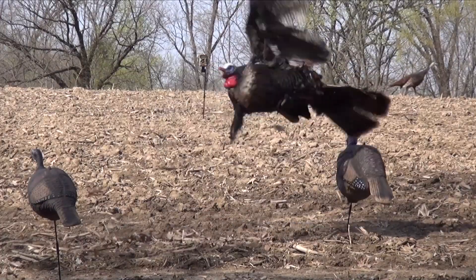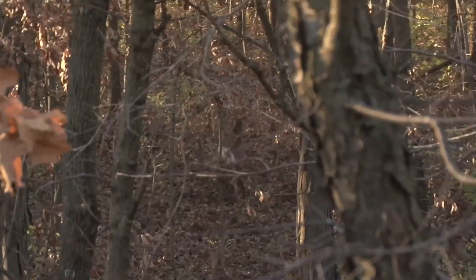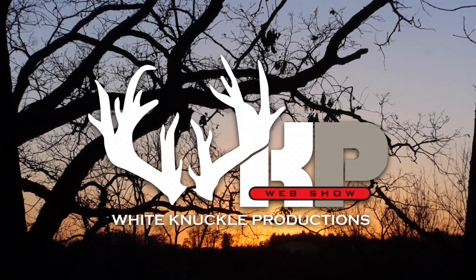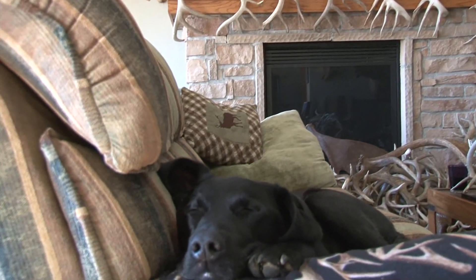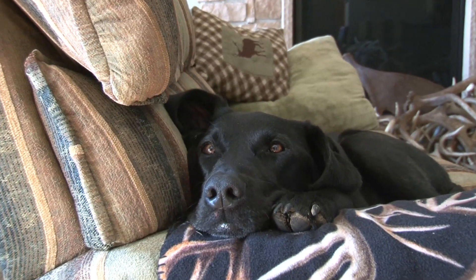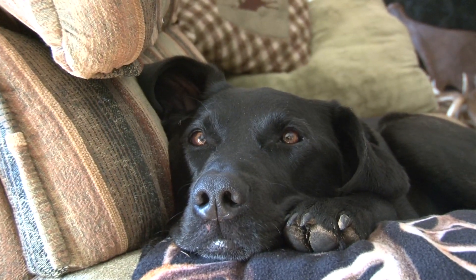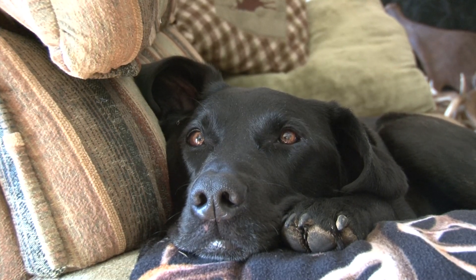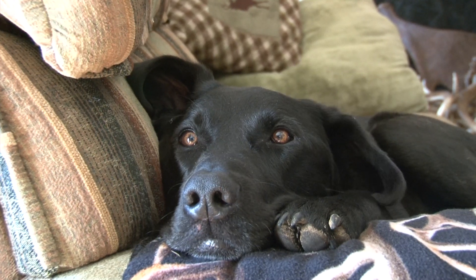Came right in. Did you find all those antlers? That's a lot of antlers. You must be the world's greatest shed dog. What do you say we get off the couch and go look for some more antlers? What do you say?